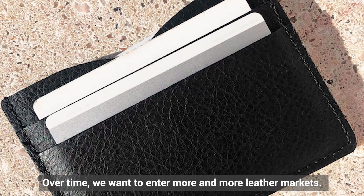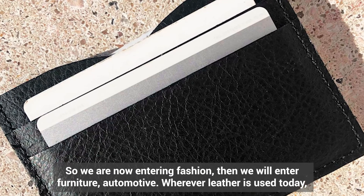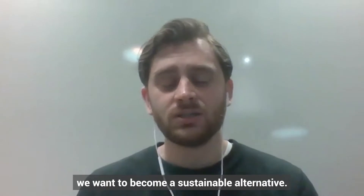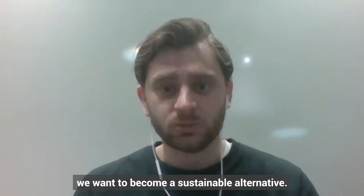Over time we want to go into more and more leather markets. We're starting with fashion, then moving into furniture, automotive — wherever leather is used today, we want to become a sustainable alternative.